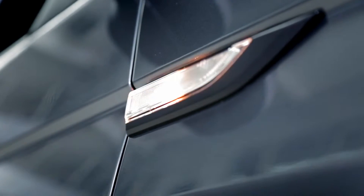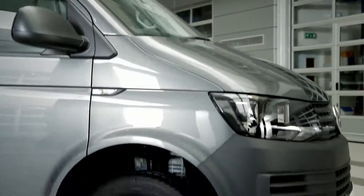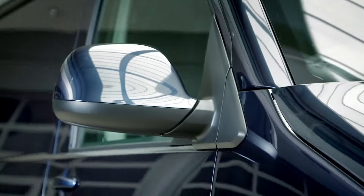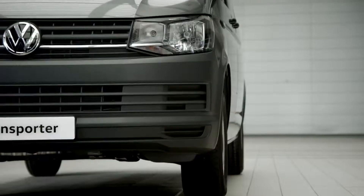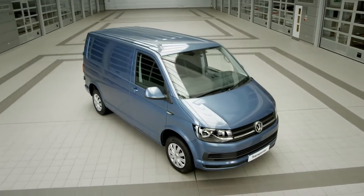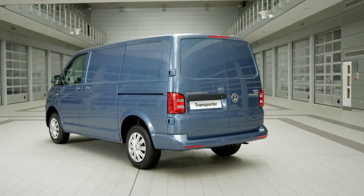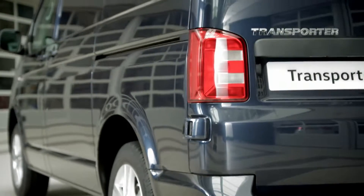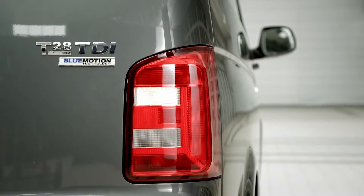At the side, sleek indicators and new alloy wheel options enhance the Transporter's new look, while other elements, such as lower position door mirrors for improved visibility, add to its list of practical features. At the rear, a restyled tailgate and optional LED tail light clusters complete the polished finish of the Transporter.